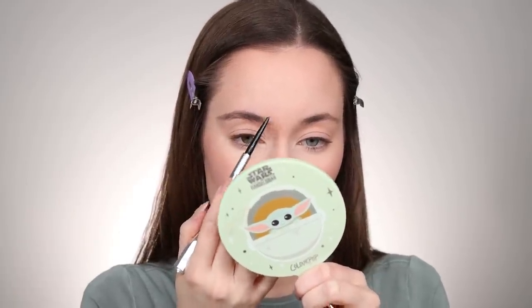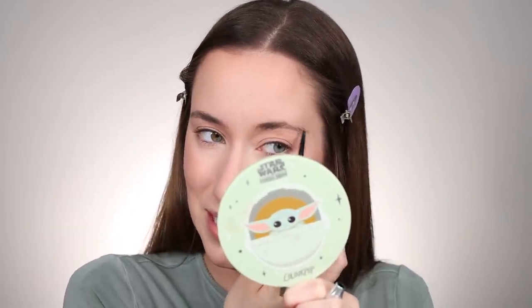Brows take the longest for me — I always have to hold really still and hold a mirror close to my face. I take my Benefit Precisely My Brow Pencil and start shaping them out. I do feel like I can do my brows a lot quicker than I used to, but I still have to slow down just enough to make sure they match — I've rushed before and ended up with an unintended expression on my brows. That's why I need a brow pencil with a spoolie on the other side: brushing out the brows not only looks more natural, but it also erases mistakes, so it saves time overall.